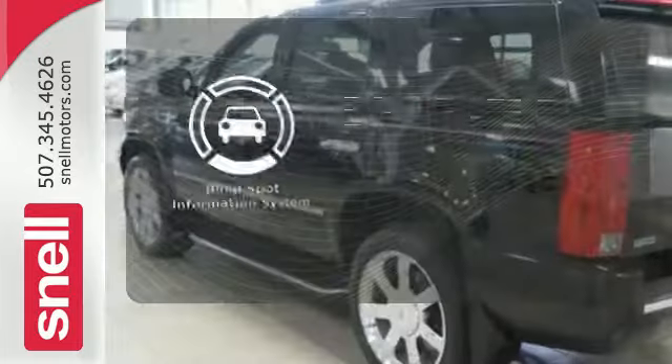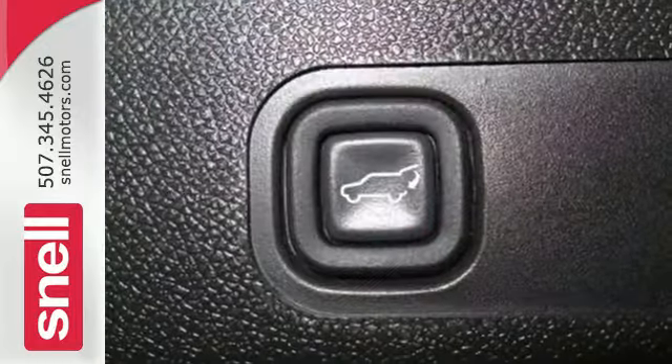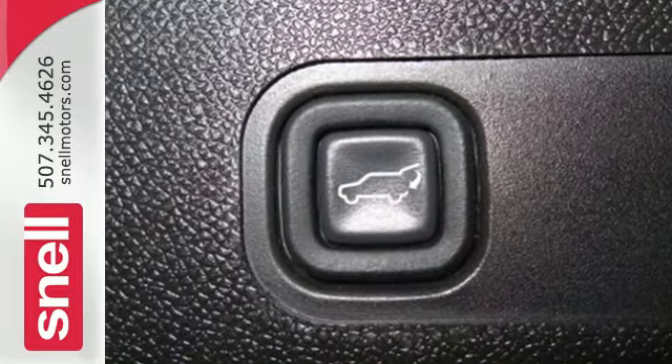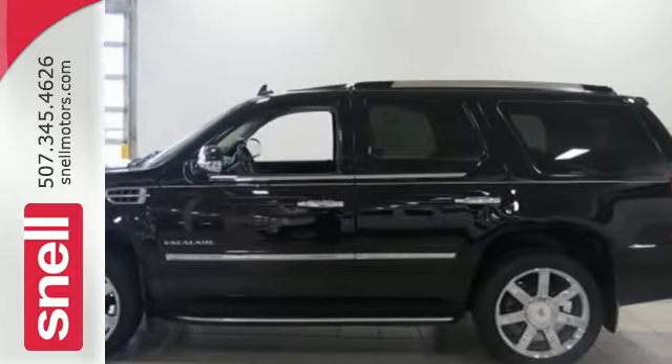Safety comes by being aware of your surroundings, and for that, the blind spot indicator can't be beat. There are lots of full-size SUVs, and then there's the one and only Escalade. It's the original and still the best.